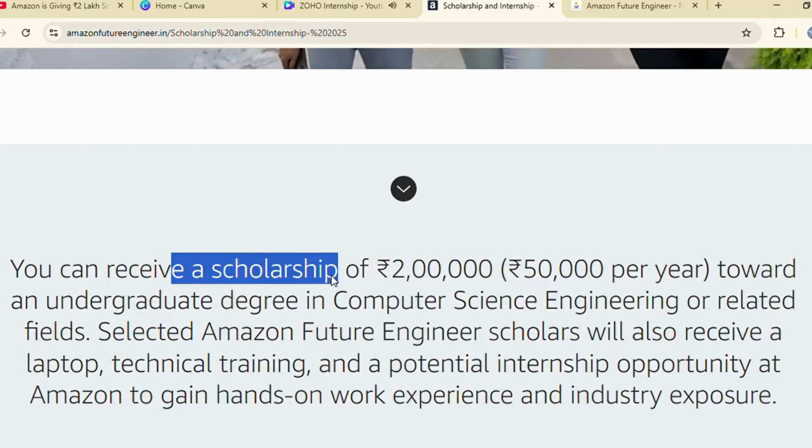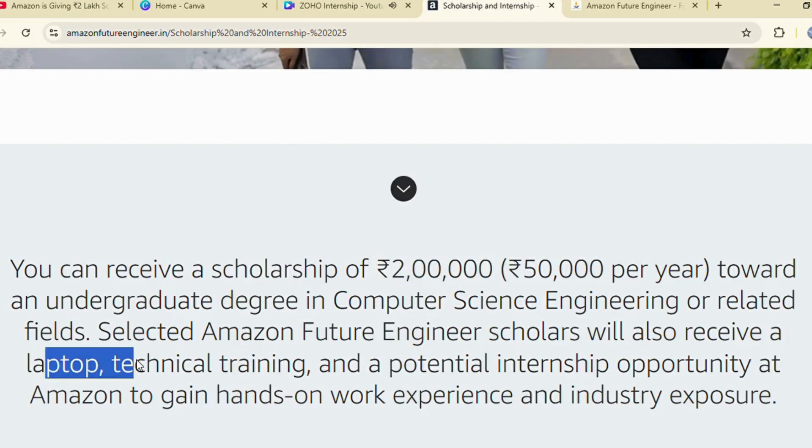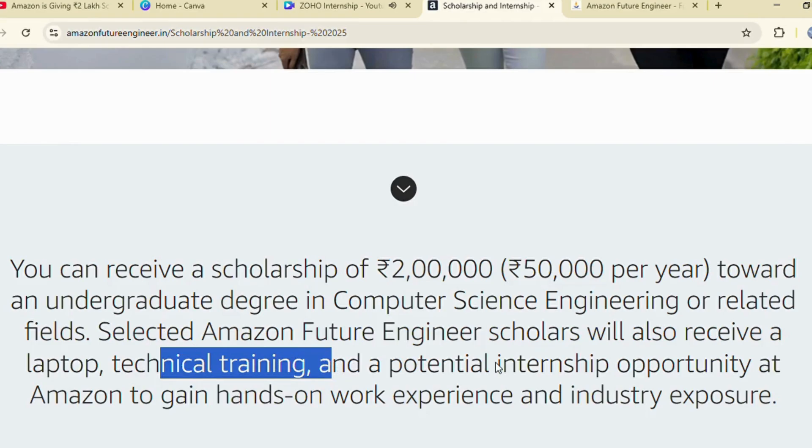The benefits of this scholarship are huge. You get 50,000 rupees every year for 4 years — 2 lakh rupees total — a free laptop if selected, and free Amazon technical training.